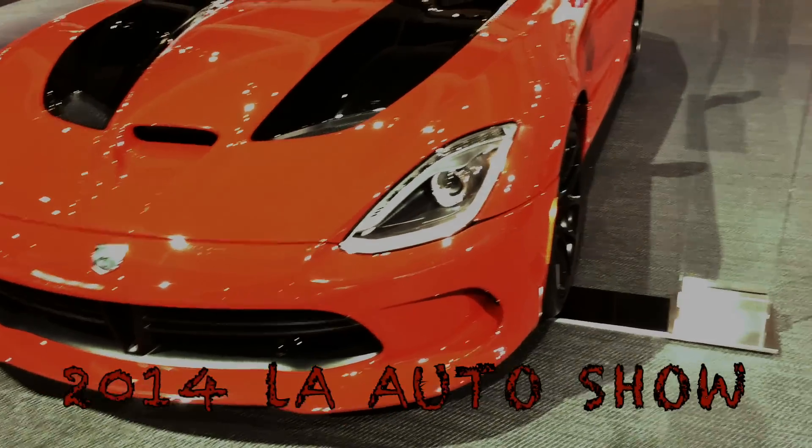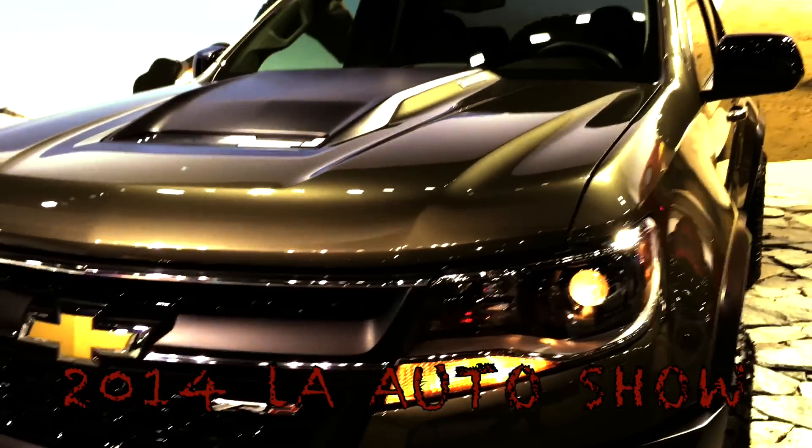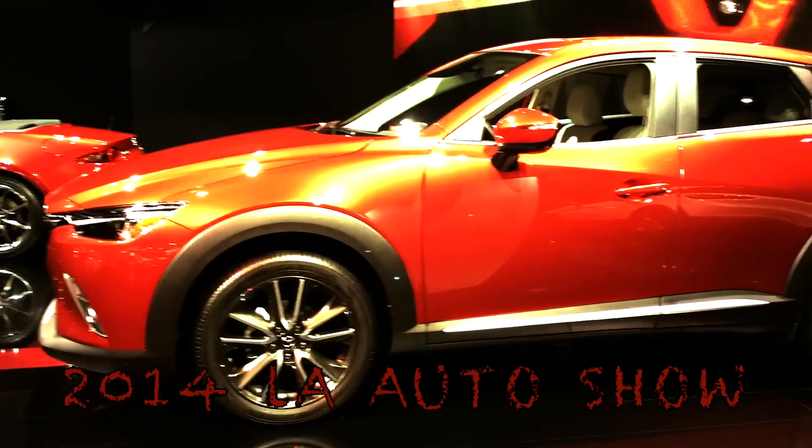Your video is starting in just a second. I just want to say thank you for checking out this video. There will be some other videos on my channel from the 2014 LA Auto Show and also some how-to videos. So if you like what you see, go ahead and hit subscribe and I would really appreciate it. Any feedback, go ahead and leave in the comment section.